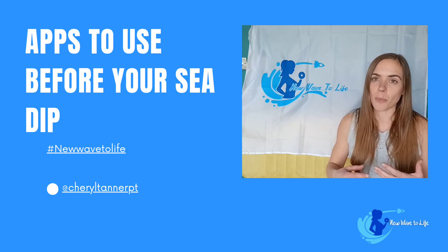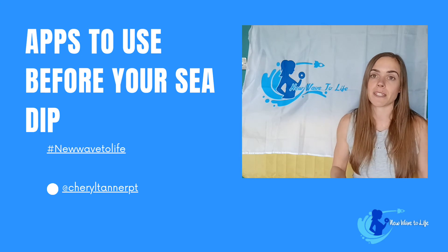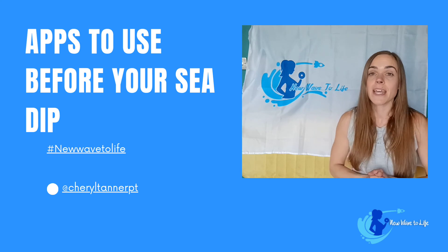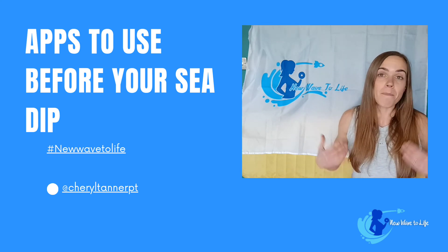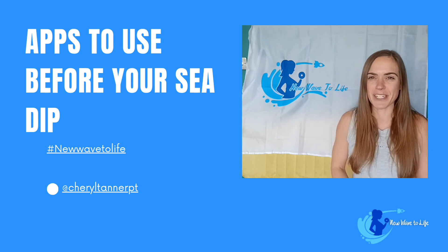All of these are really going to help you look out for the tidal conditions and the weather conditions so that you have a safe dip, and you can tell from there if it's going to be safe or not. I'm going to continue doing these dips, so if you want to continue, I'm your gal. Speak to you soon, bye.